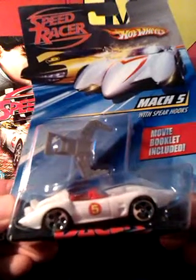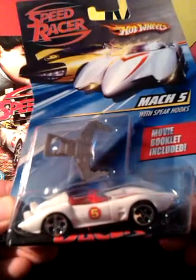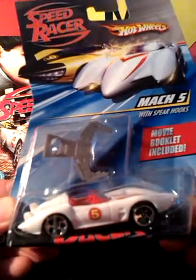Hot Wheels got the rights to the film, which must have been a dream come true for them, as it's nothing but car races. Bet it was disappointing for them when they saw the box office takings.